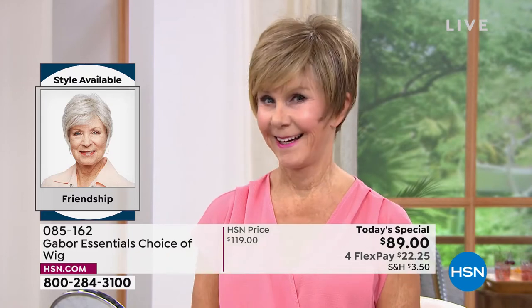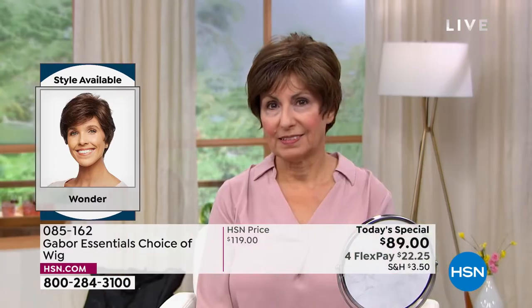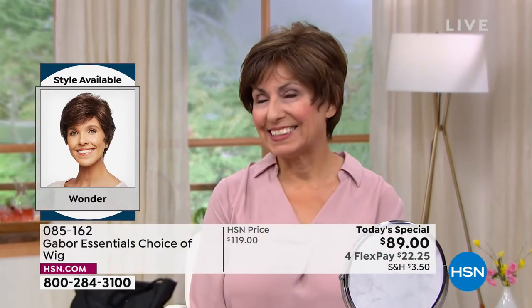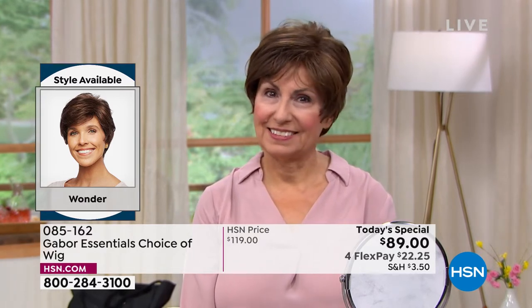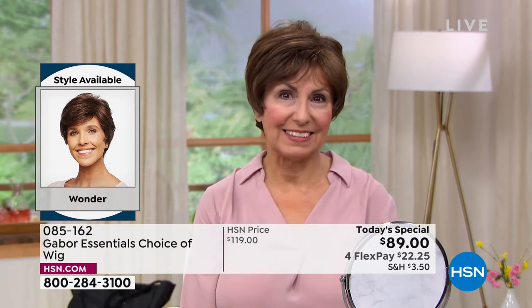Vonda is in that beautiful Friendship. Look at the volume — she literally popped that on. It took her approximately 30 seconds to get ready this morning. Francine is in the Wonder looking gorgeous. Look at those highlights. She didn't have to sit in the salon for hours and hours and spend hundreds of dollars to get those.